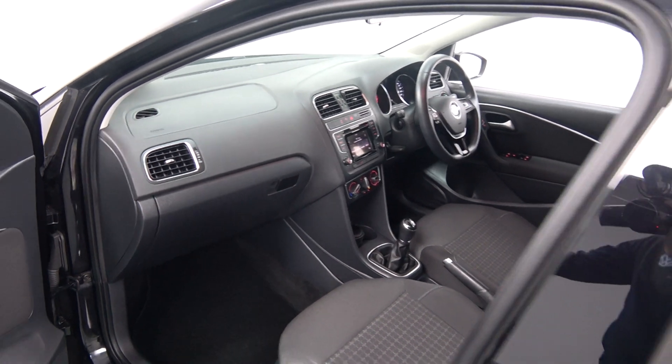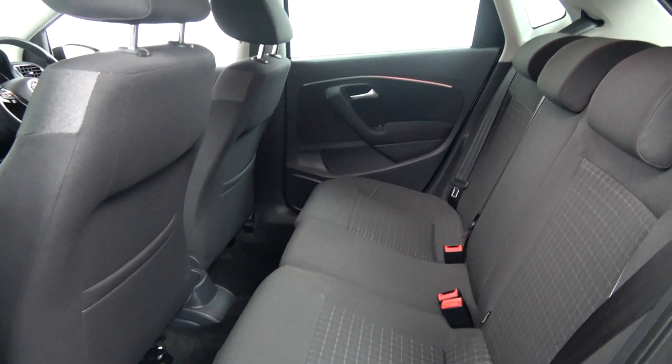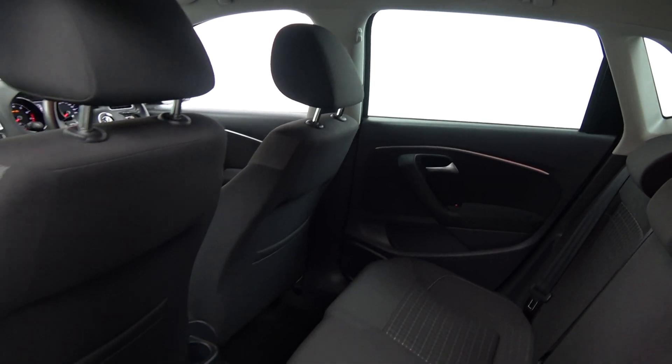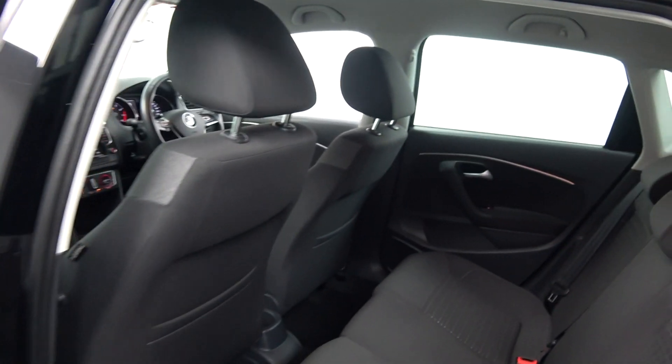Continuing to the rear interior, we have the same fine dark cloth upholstery on the rear Comfort Line seats with spacious ample leg and headroom for rear passengers. We have ISOFIX points in place, and the seats split and fold 60/40 very easily. The vehicle is offered in immaculate condition throughout.